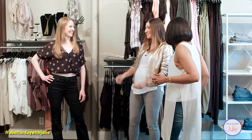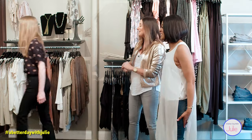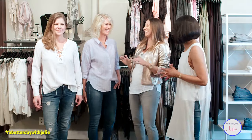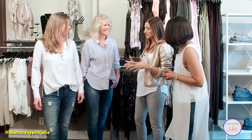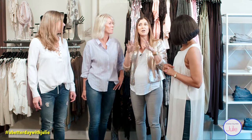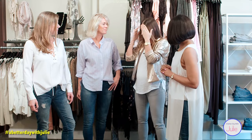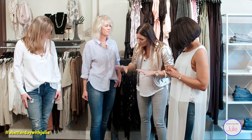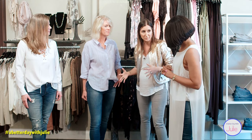We've got some skinnies coming. I really wanted to showcase two denim trends within the umbrella of a skinny jean. Maura is showing us your regular, nice, classic denim look in a skinny.